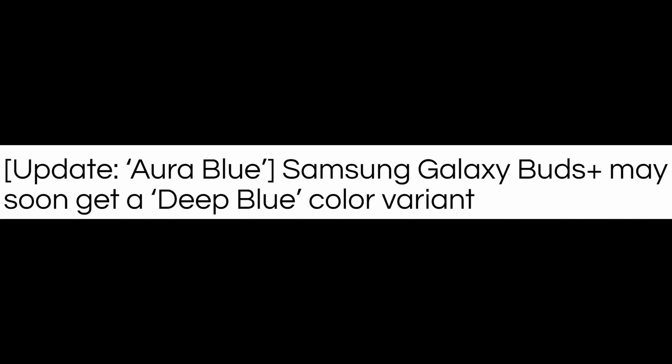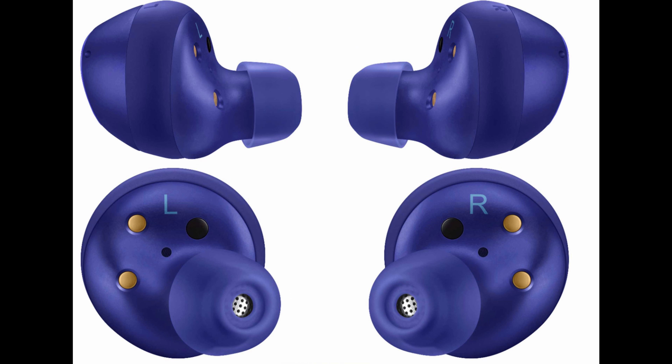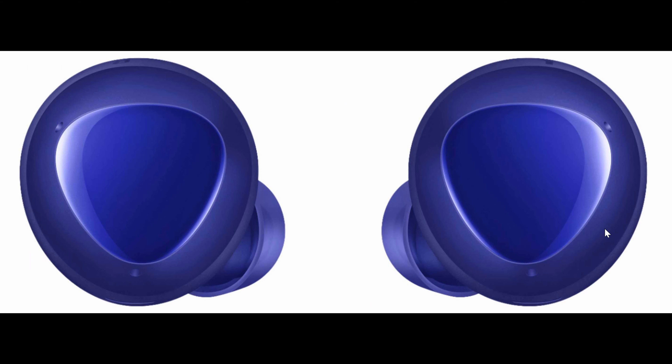Let's get into the tech news. First story of the day is about the Galaxy Buds Plus. As we talked about a new color coming out — this rich, deep blue color. Right now they do have the light blue color, but this would be a deep blue color and we didn't know the exact name. It looks like we do now, and we have some high quality renders. It's going to be called Aura Blue. This Aura Blue color was leaked out — the high quality renders were leaked by Evan Blass, and they show it off in all its deep blue color with the blue air tips, the blue casing, and everything about these.